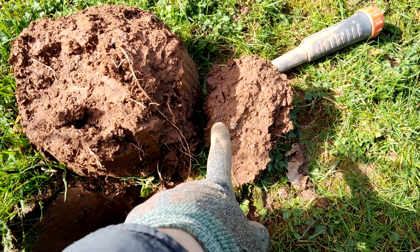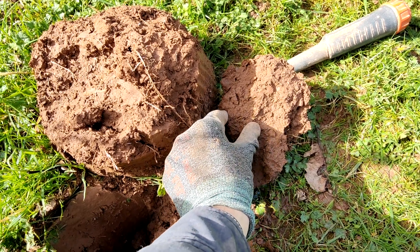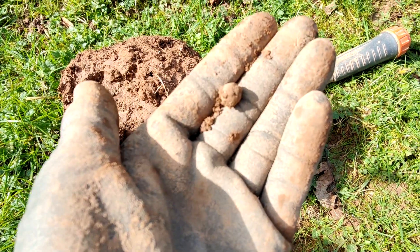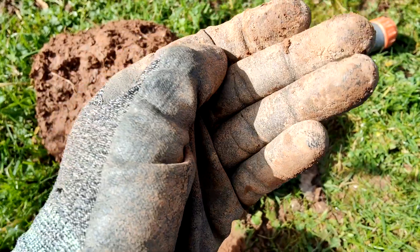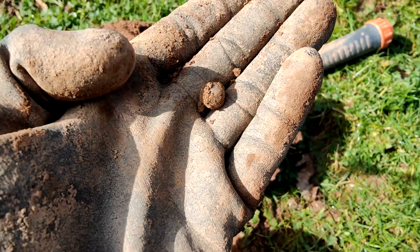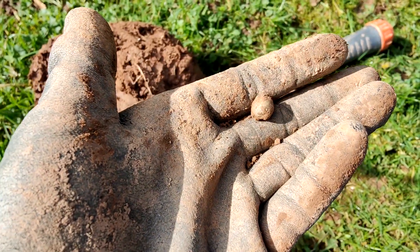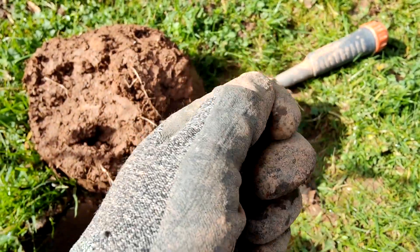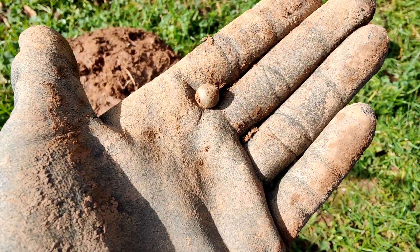Here we go. There's the first signal — looks like a little musket shot. A pistol ball maybe. Yeah, little one. That's a great start isn't it? It wasn't too deep so that's a good sign that stuff hasn't sunk. I'll carry on — that's a really good start. Always like finding these.